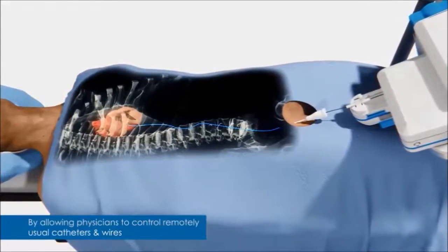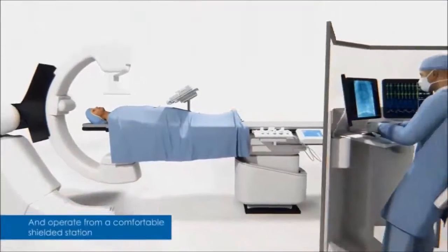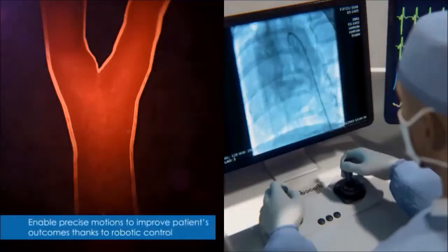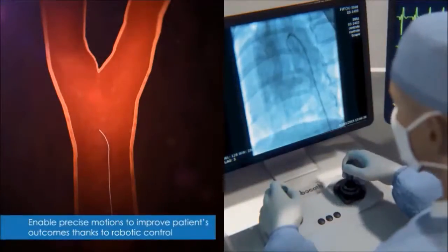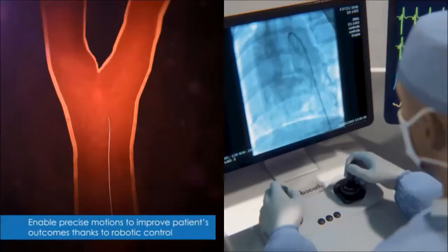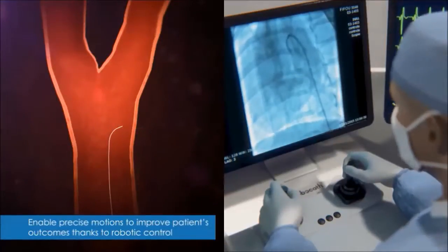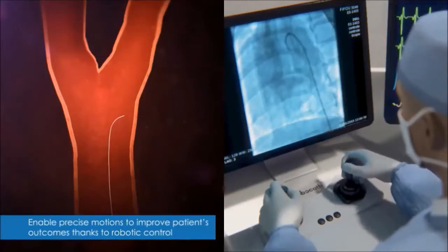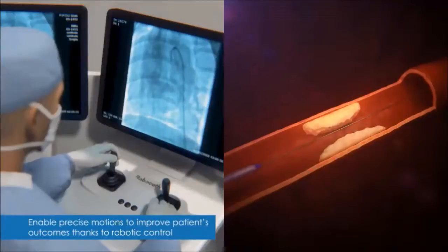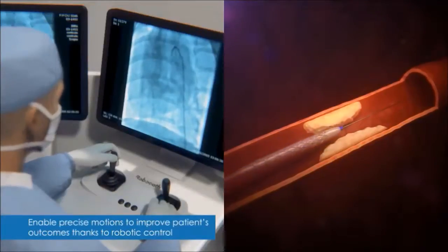Thanks to this groundbreaking device, cardiologists will be able to operate coronary lesions using their traditional material with a high degree of precision but seated a short distance away from their patients. At the control station, they have a closer view on their monitors in order to achieve precise but also efficient gesture to navigate through the arteries.